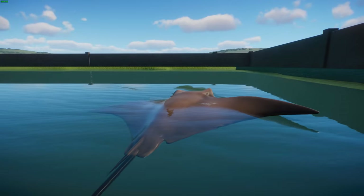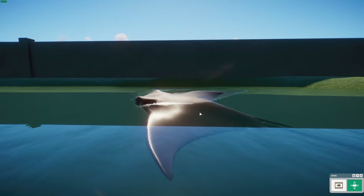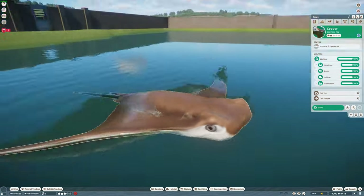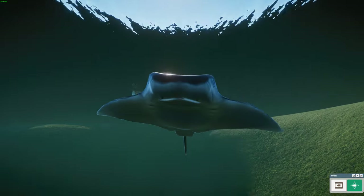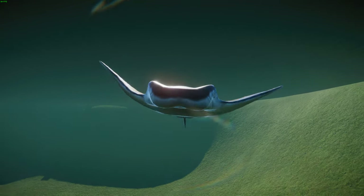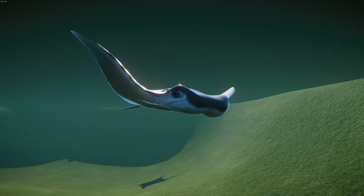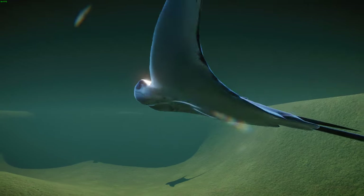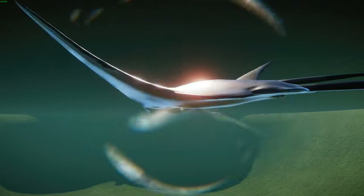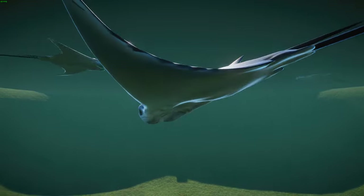They feed on clams, oysters, and other invertebrates, using two modified fins on their front side to produce suction and draw prey to their mouths before crushing it. They typically swim in groups, using synchronized wing flaps to stir up sediment and expose clams and oysters. They prefer to feed in early morning or afternoon hours and have extremely large jaws with teeth comparable in hardness to cement.